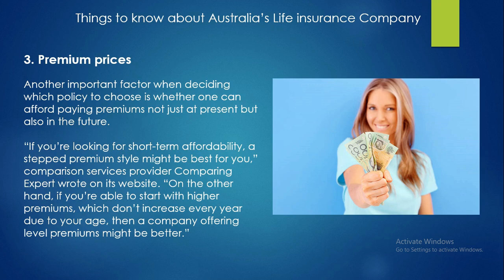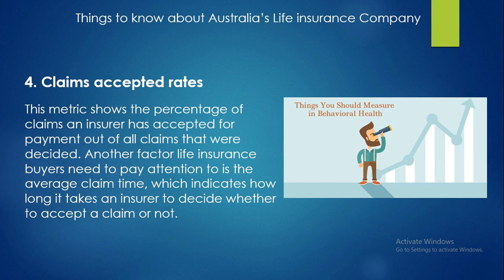Premium prices are another important factor when deciding which policy to choose — whether one can afford paying premiums not just at present but also in the future. If you are looking for short-term affordability, a stepped premium style might be best for you. On the other hand, if you are able to start with higher premiums which don't increase every year due to your age, then a company offering level premiums might be better.